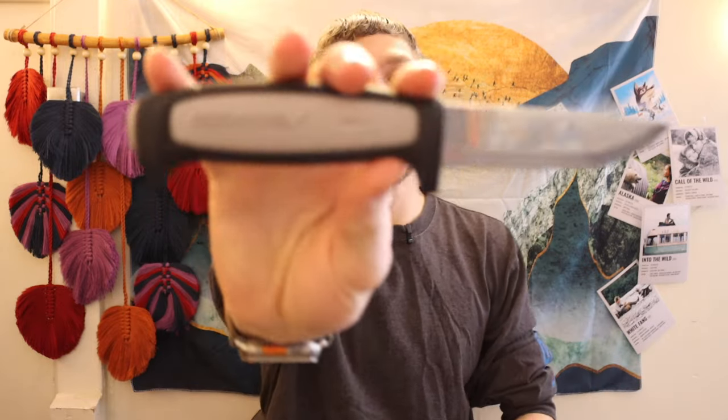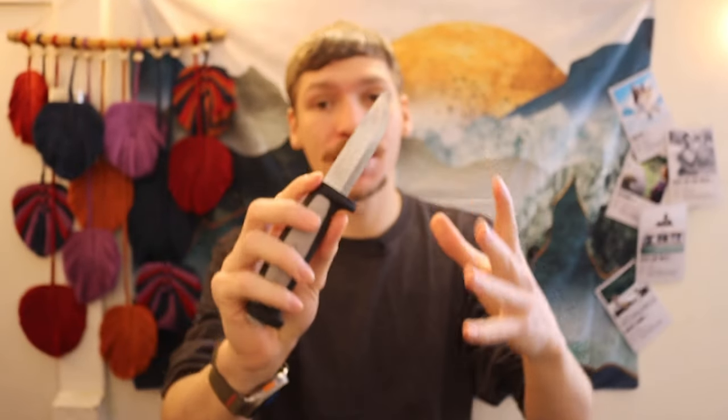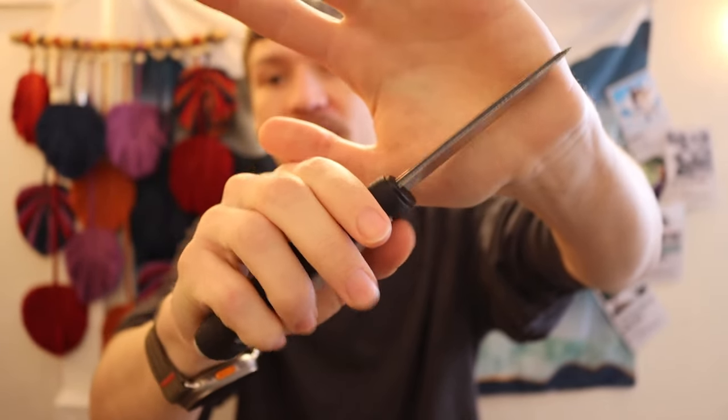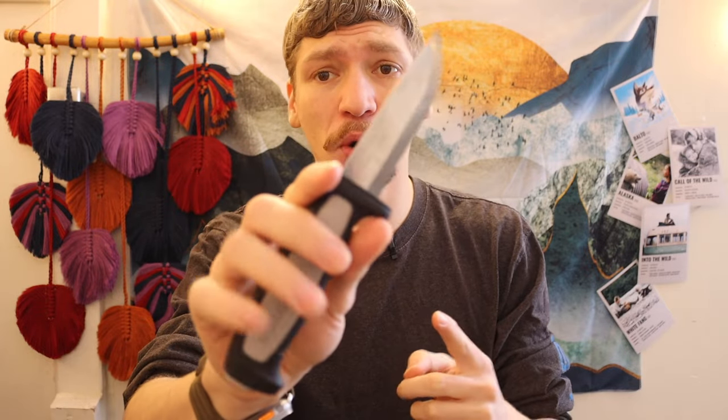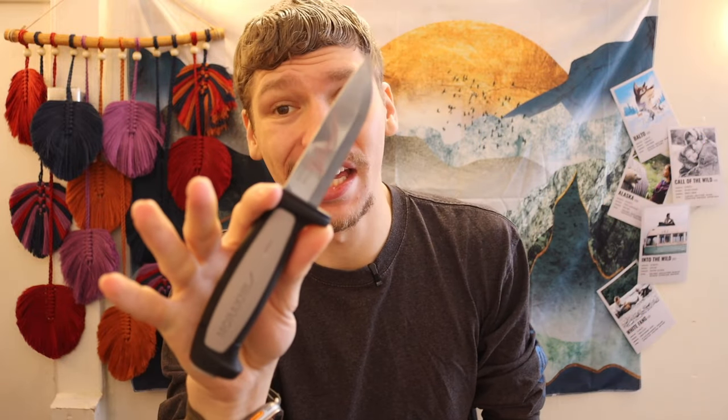Starting on the low end with sub-$20 knives, the Mora Robust is probably the best option. It is a smaller blade, but you're getting about one-eighth of an inch blade thickness and a very decent Scandinavian grind. I chose this over the Companion Heavy Duty because it's a little bit cheaper, though the Companion Heavy Duty offers a little more blade length. For a sub-$20 knife, you're pretty limited as a whole.